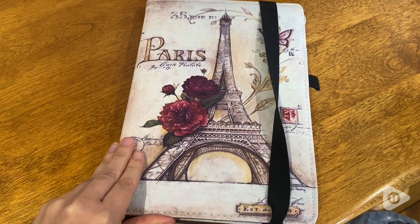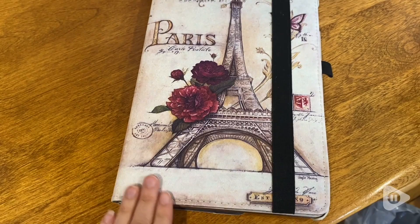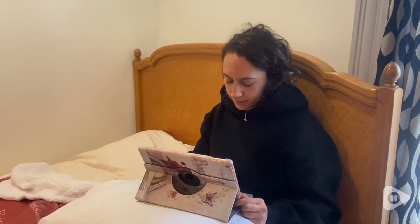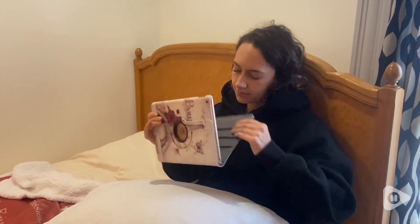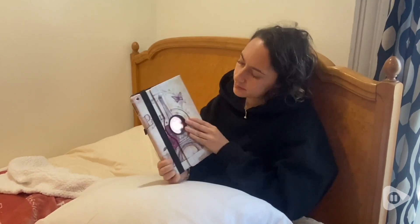I really like this Eiffel Tower case. I know it comes in a variety of different designs, but this one is so beautiful. I love the colors, especially if you love those French vibes. It has beautiful flowers on it and I really, really like the design.